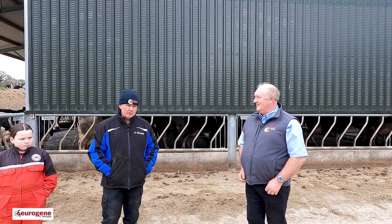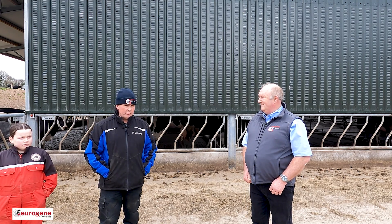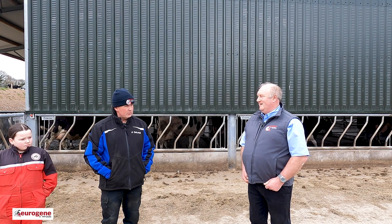We're at 300 cows now at the minute, and that's as far as we're going — we're happy with that. So it's a case of culling now and improving the herd. That's the run of it.